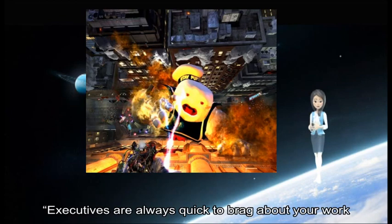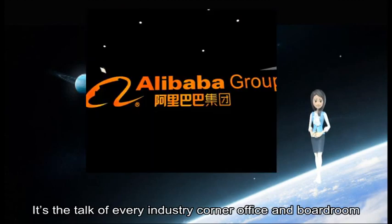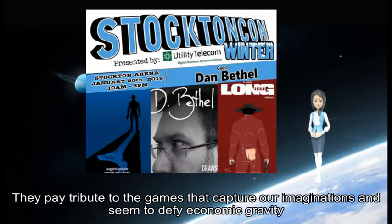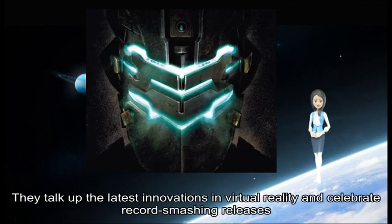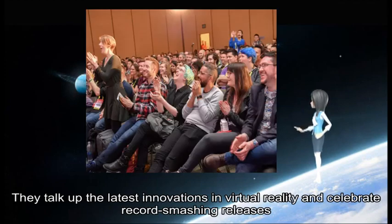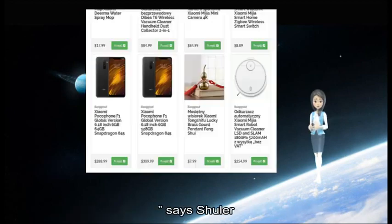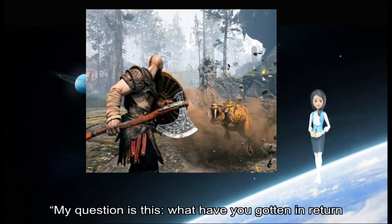Executives are always quick to brag about your work. It's the talk of every industry corner office — they pay tribute to the games that capture our imaginations and seem to defy economic gravity. They talk of the latest innovations in virtual reality and celebrate our chart-smashing releases as your creations reach unparalleled heights. My question is this: what have you gotten in return?